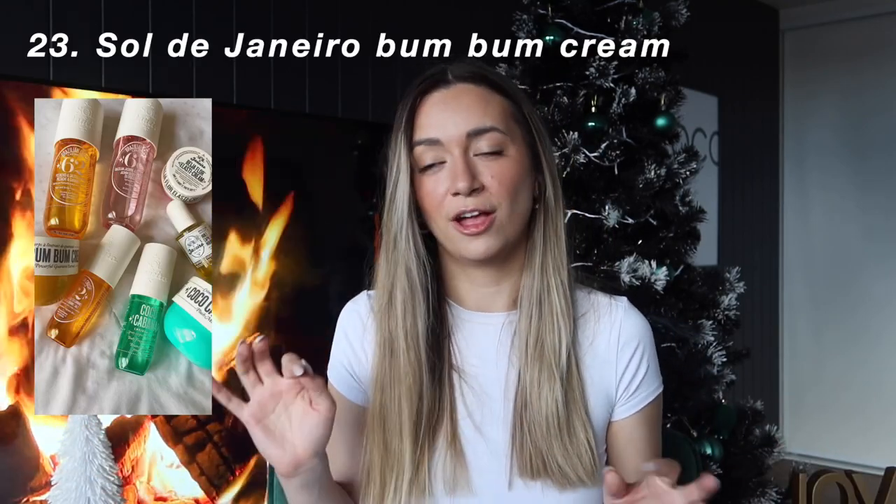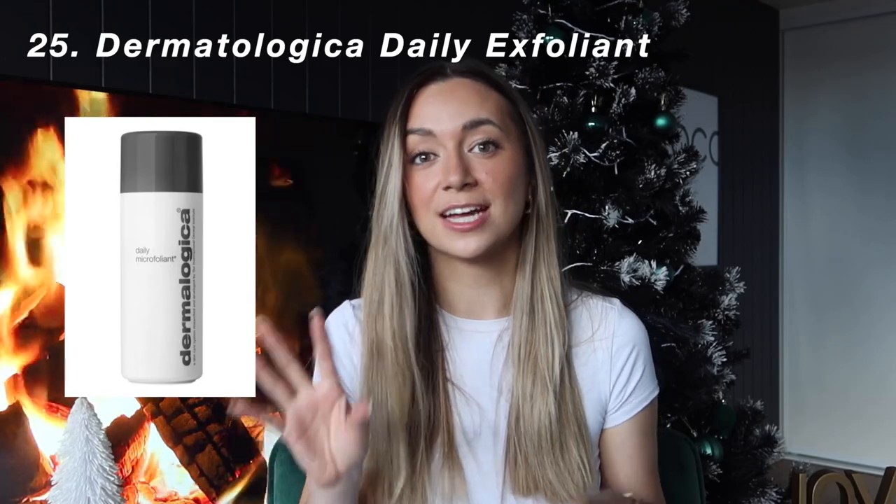The next one, which I'm fairly sure everyone has on a Christmas wishlist for 2022, is the Sol de Janeiro Bum Bum Cream as well as the Mist. They're really popular at the moment. The next item on my list is anything by Dermalogica — specifically I've asked for the Daily Microfoliant. It is a powder and I absolutely love that product.